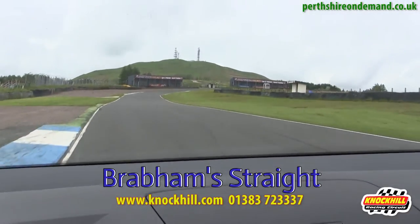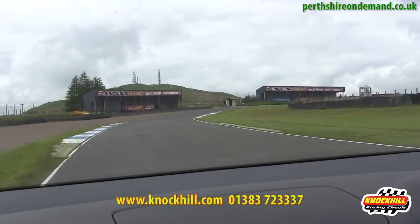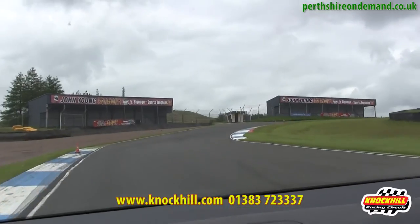The Brabham Straight, which isn't used very much name-wise anyway, but it's actually named after Sir Jack Brabham, who passed away recently.